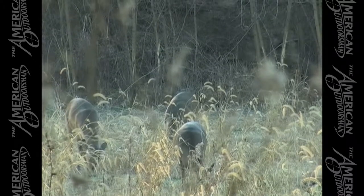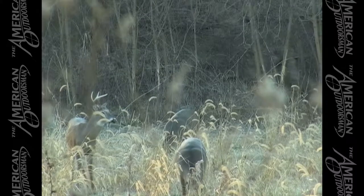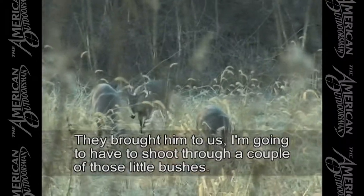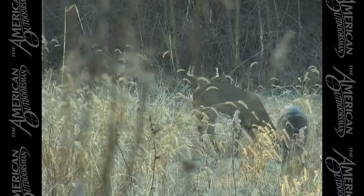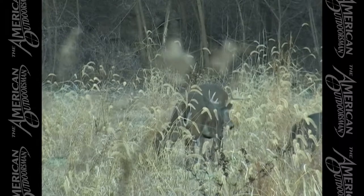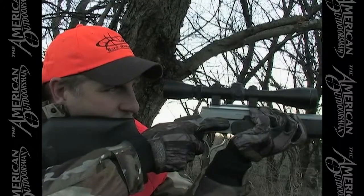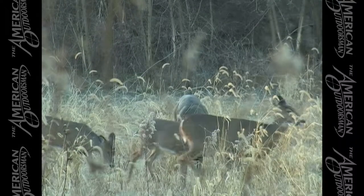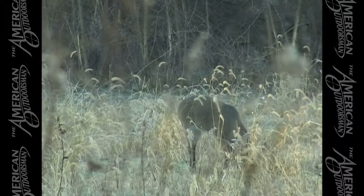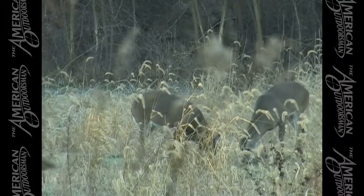There goes the one-horn buck right in front of him — he's only got one antler. There's your good one. Is he about 100 yards? Yeah. The problem is I'm going to have to shoot through a couple of those little bushes. We've got plenty of time. I cannot tell which one to shoot — he keeps mixing in and out. It's a big one on the left, but his head's down.